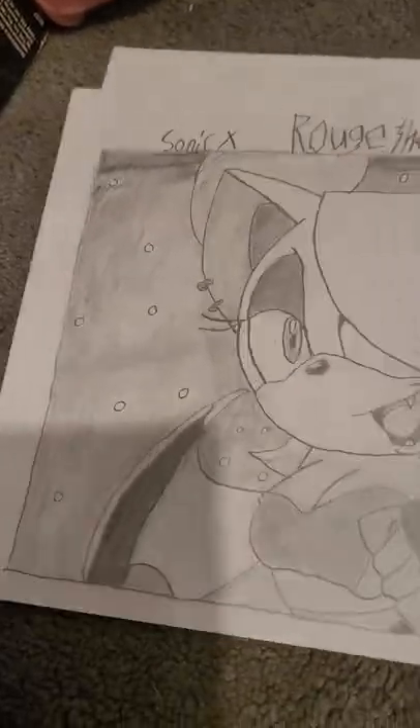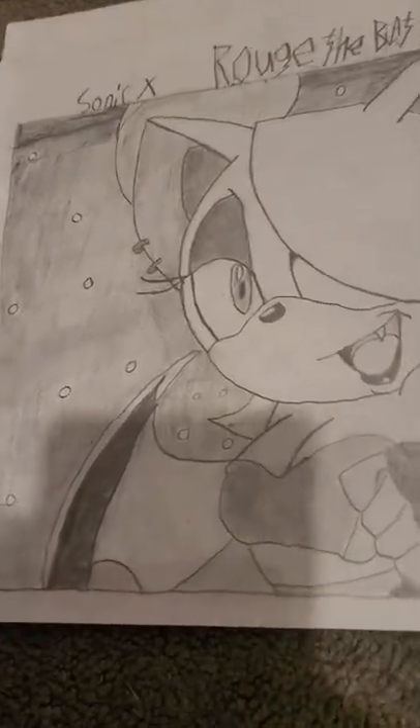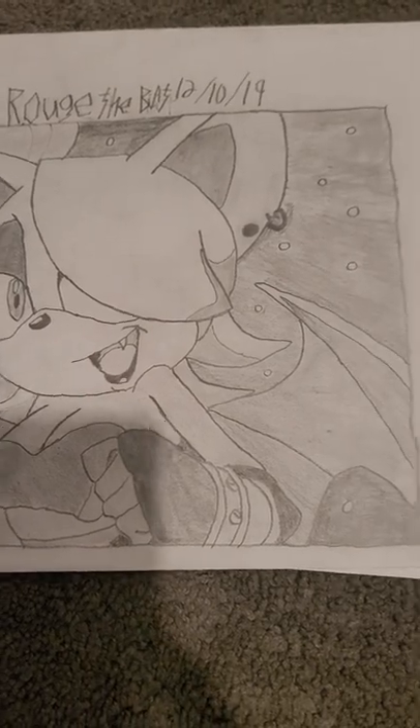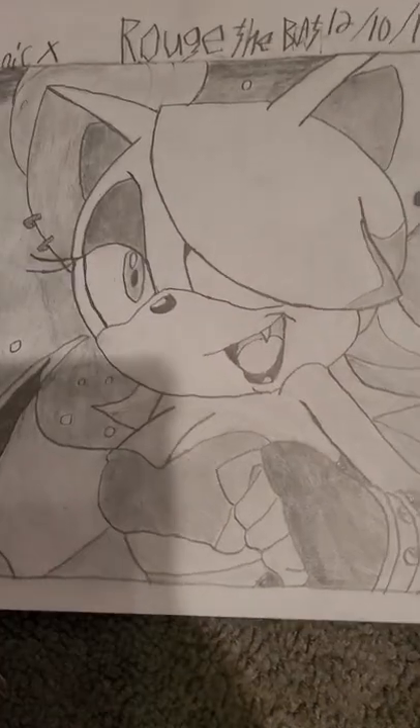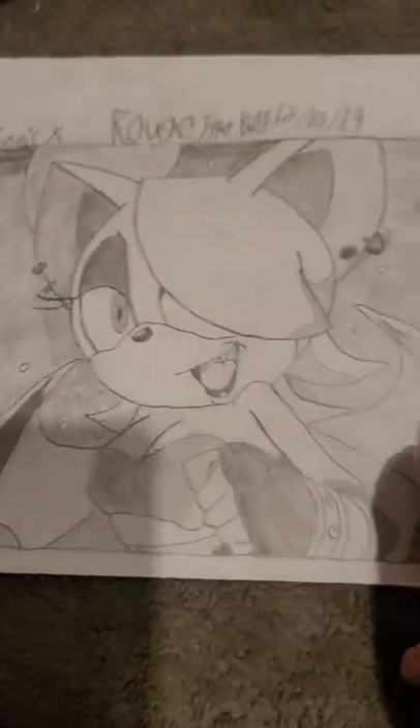And then I have Rouge the Bat — I think that's how you say it, Rouge. She's literally one of my best ones, or I think Knuckles is. But she's one of the cool ones.